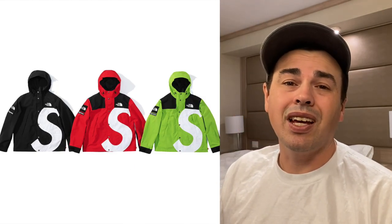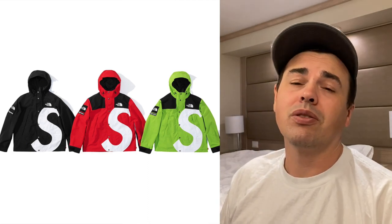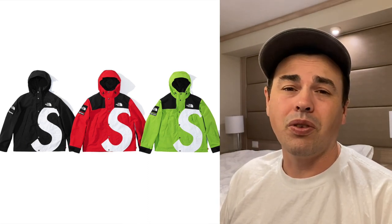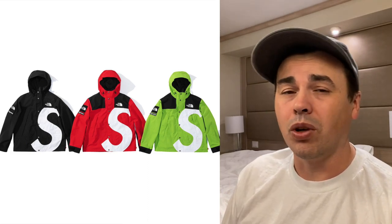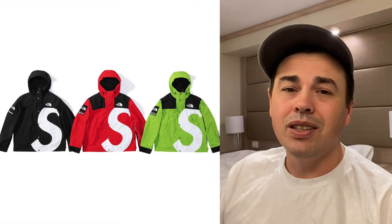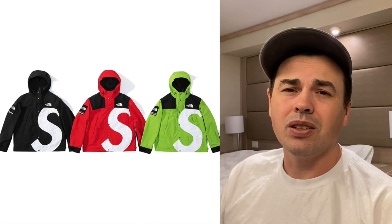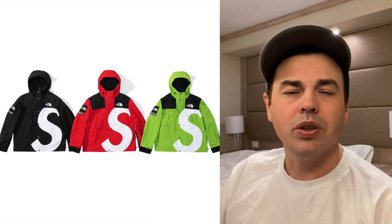Second best item is the S Logo mountain jacket — definitely another one to go after. The jackets will do fine. The black jacket is the best to go for. Extra large and small are the sizes to go for — you really don't want mediums. These aren't my favorite North Face items, but I think there's still profit to be made with all of these.